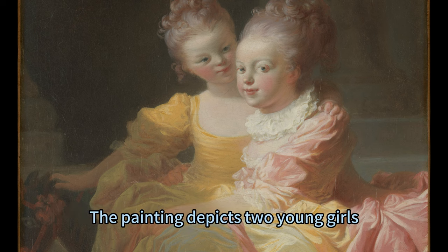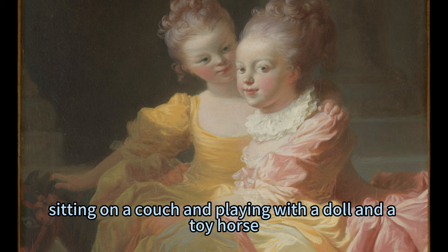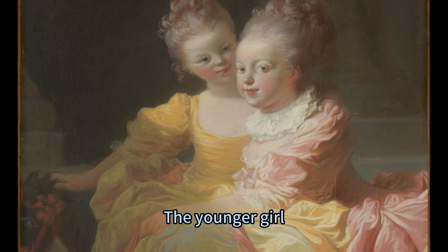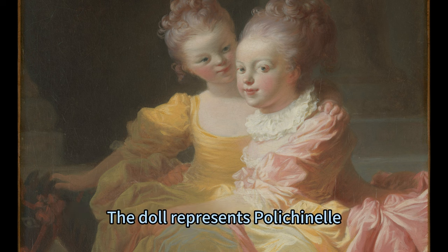The painting depicts two young girls, presumably sisters, sitting on a couch and playing with a doll and a toy horse. The older girl, dressed in a bright yellow dress, holds the doll in her lap and smiles at the viewer. The younger girl, wearing a pink dress, leans on her sister's shoulder and looks at the doll with curiosity.